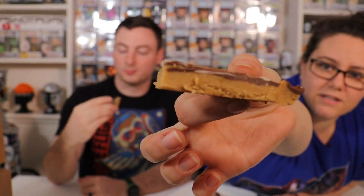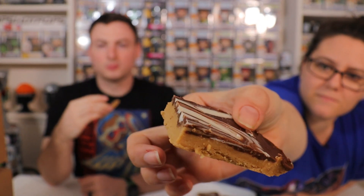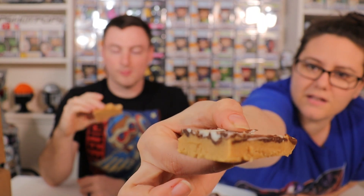So this is what they look like — it's peanut butter with a layer of chocolate. Honestly, can't go wrong. Oh yeah. That's fantastic.